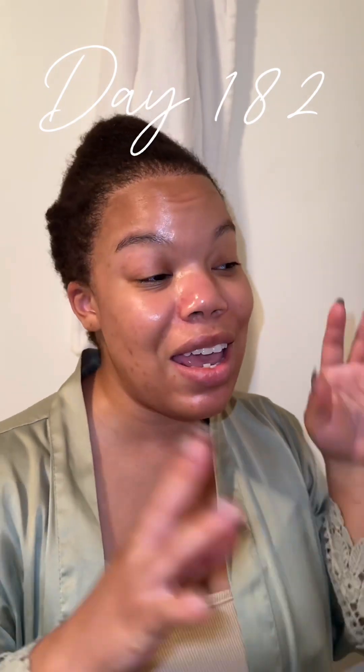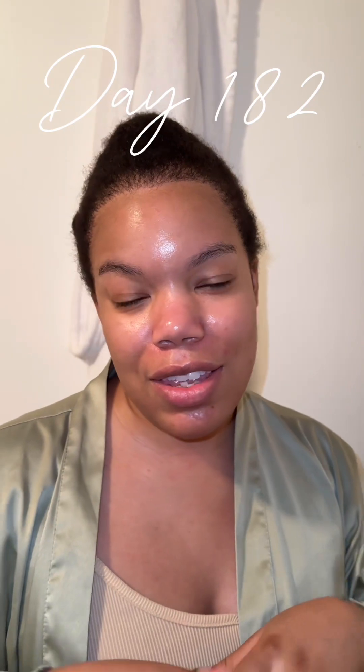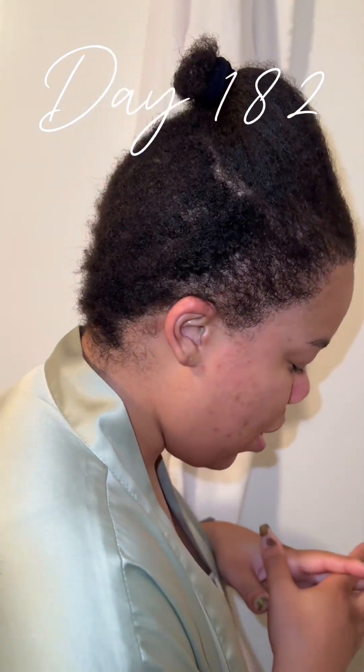If you guys are curious about my six-month mark, be sure to head over to YouTube to see the actual live from that day. I already have it posted, so go check it out — it's now uploaded. This is post-op day 182.